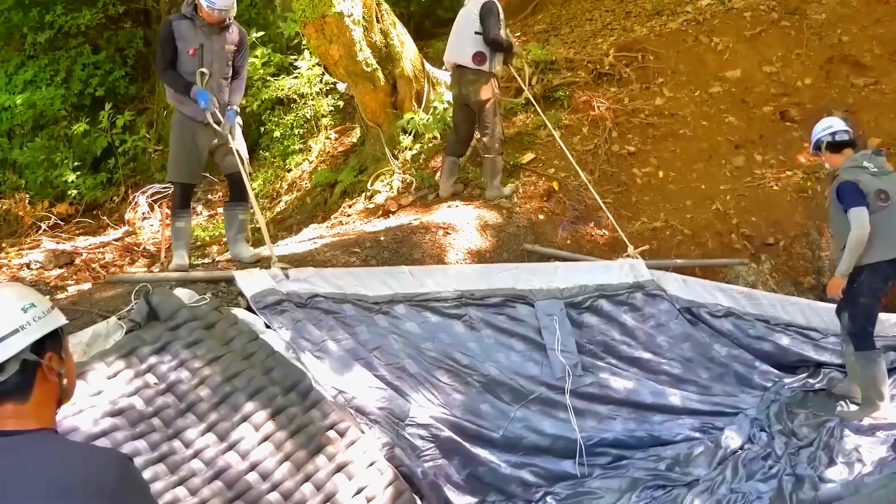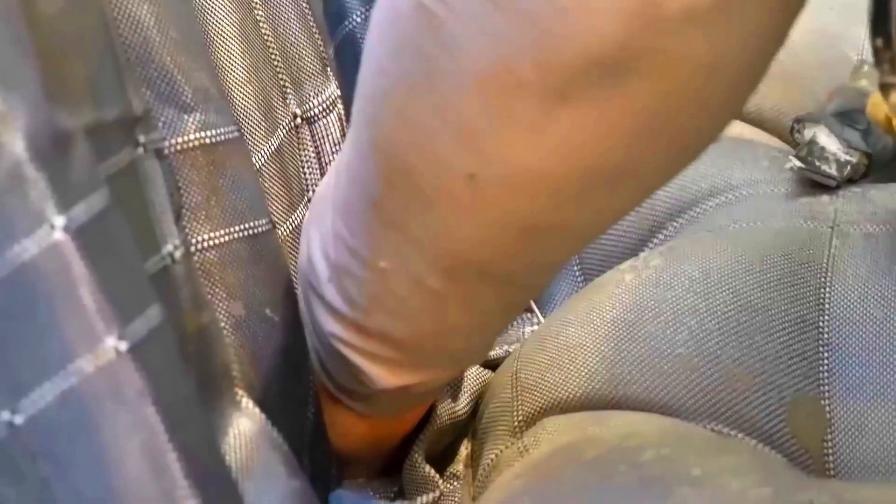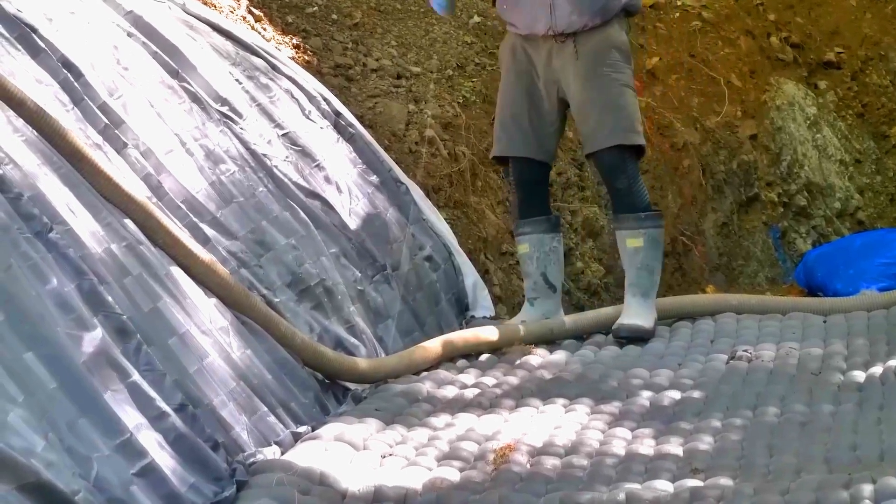Builders need to use various tricks. In this case, the key to success is flexible fabric formwork. They simply lay it out carefully and fill it with cement. Threads are used for stitching to achieve a precise fit. The final result perfectly matches the shape of the channel.